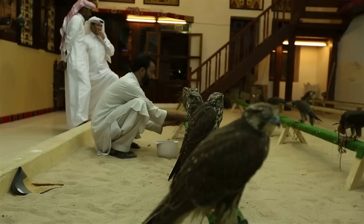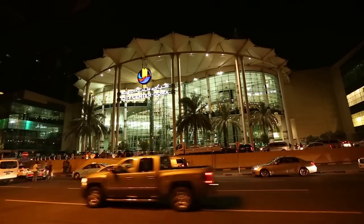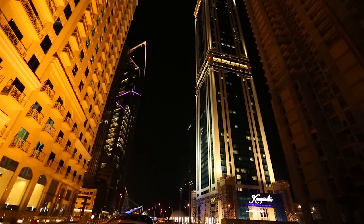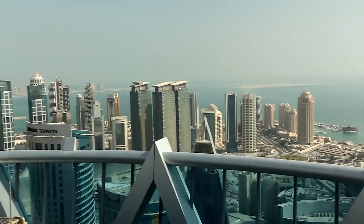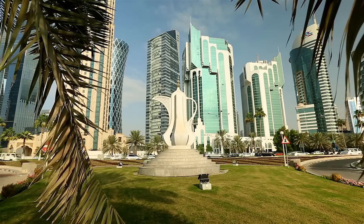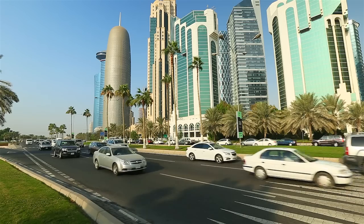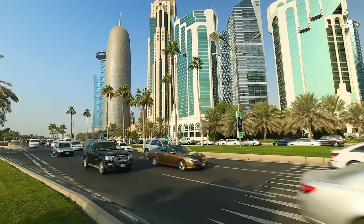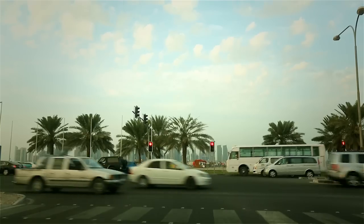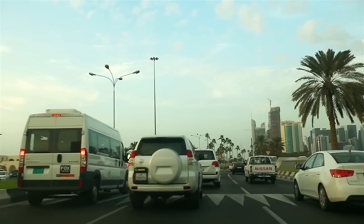Doha has a number of high-value destinations attracting a variety of commuters and visitors. Currently, the majority of people travel around Doha by car, with the remainder traveling by taxi or bus. As a result of Doha's growth, this results in a significant amount of congestion on Doha's roads at peak periods, leading to traffic jams and delays.